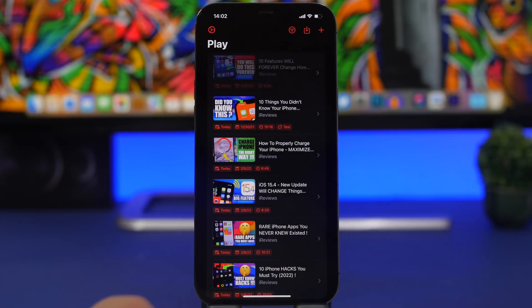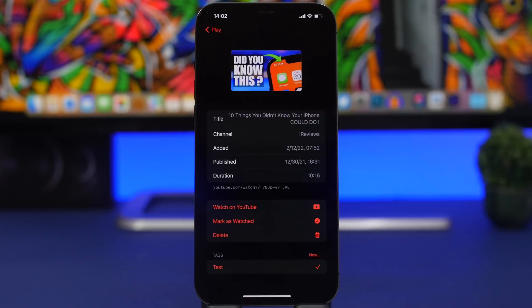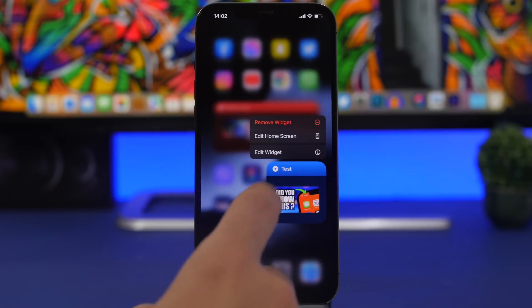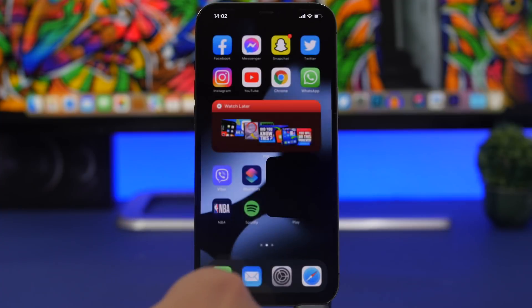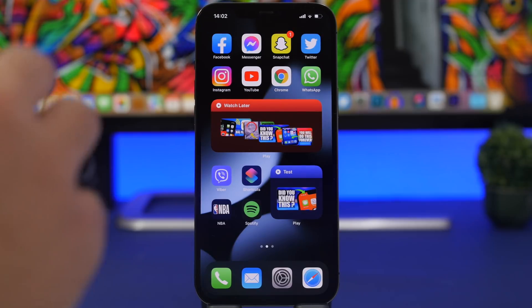In the app you'll have all your saved videos. You can remove a video, mark it as watched or new, and add tags. On the home screen, you can 3D touch the widget to edit it and choose which video to display based on tags. You can sort videos and change the widget color — a really useful app to have your watch-later videos right on your home screen.